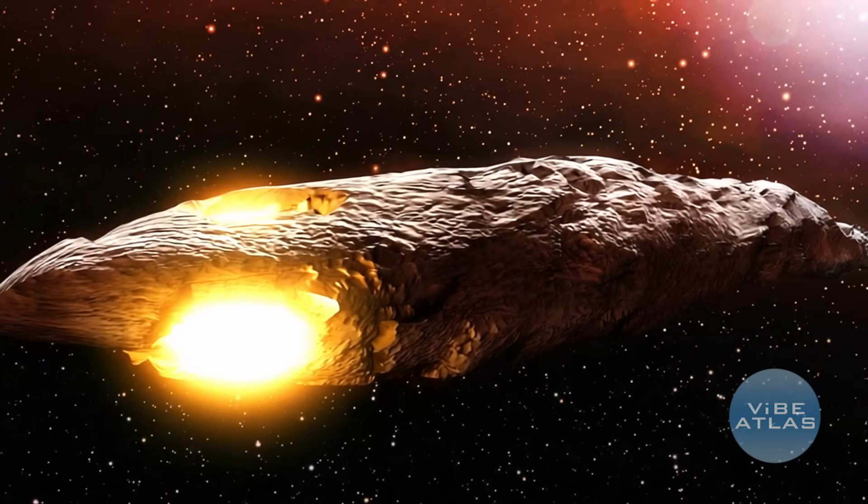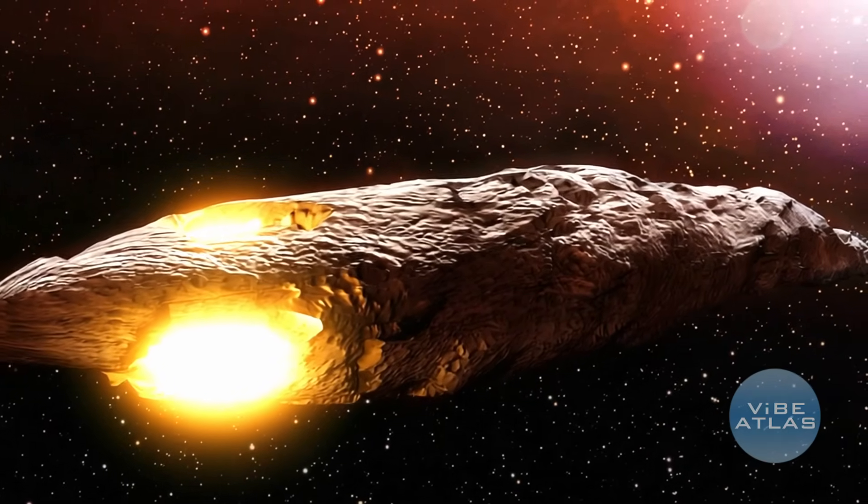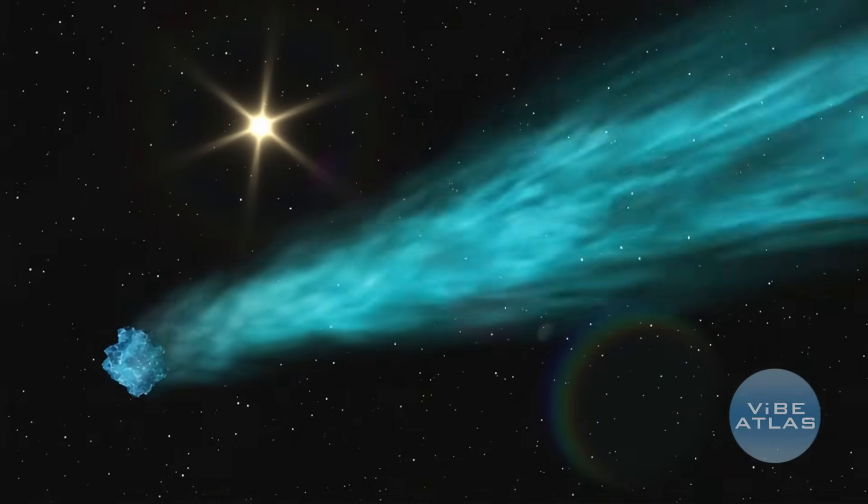We've got some new 3i Atlas updates. It has a glow in front of it, there's evidence that it's actually slowing down, and just like a day ago it turned green for some reason.